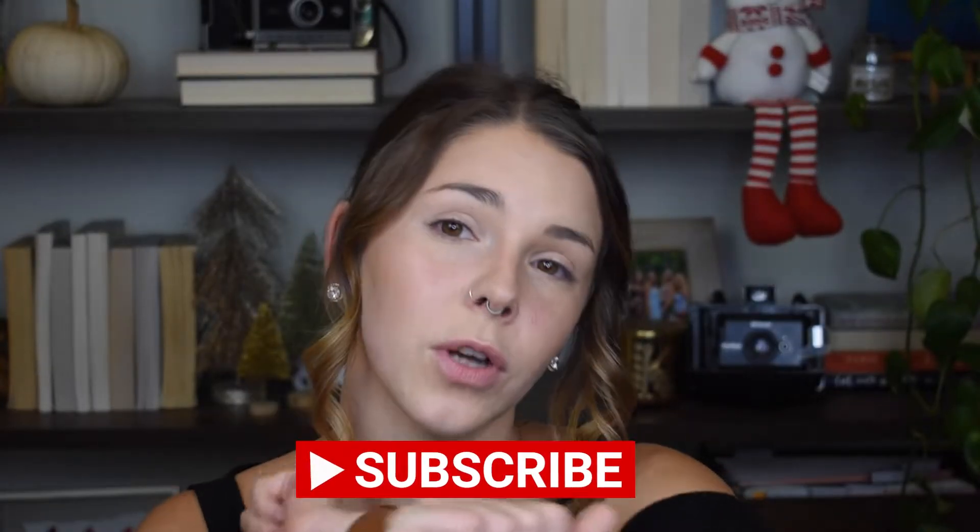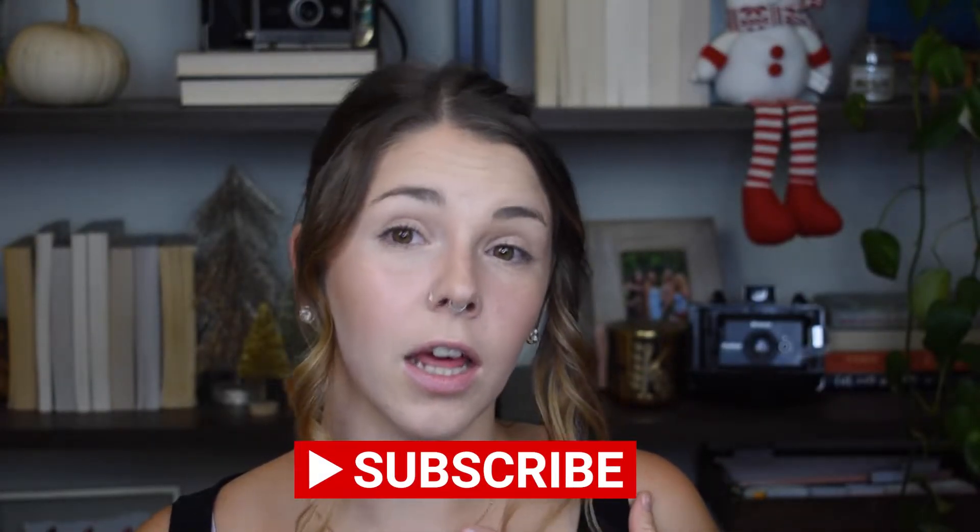We're going to embark on a journey learning about the history of makeup in the 1900s. Before we get started, you should subscribe to my channel — it costs you zero and gives me a lot of serotonin. Like and comment on this video if you enjoyed it and want me to continue the series through the 1930s, 40s, 50s, 60s, 70s, 80s, 90s, and beyond. On that note, let's embark on a journey.